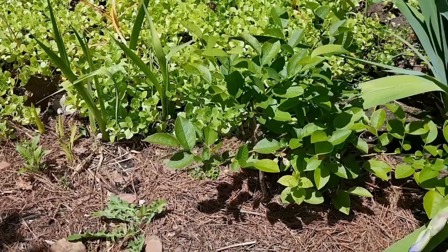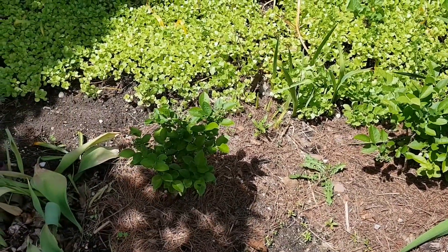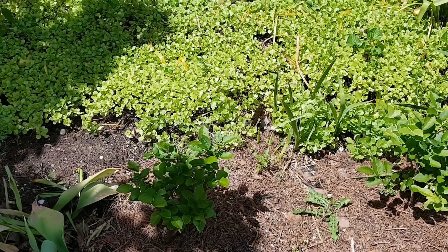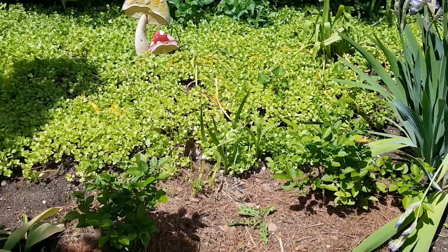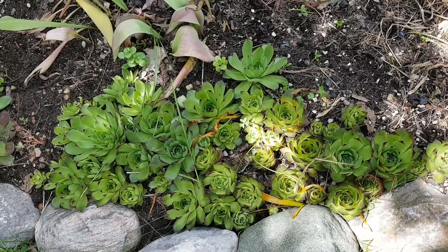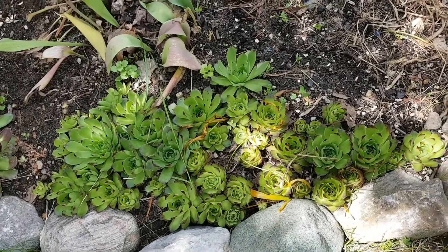Hopefully these guys get bigger and I hope that I can eat some blueberries that the birds don't eat them all — like they do the strawberries. So here's some hens and chickens — that's what I call them anyway, succulents. I've had these forever, I have so many of them in the backyard.